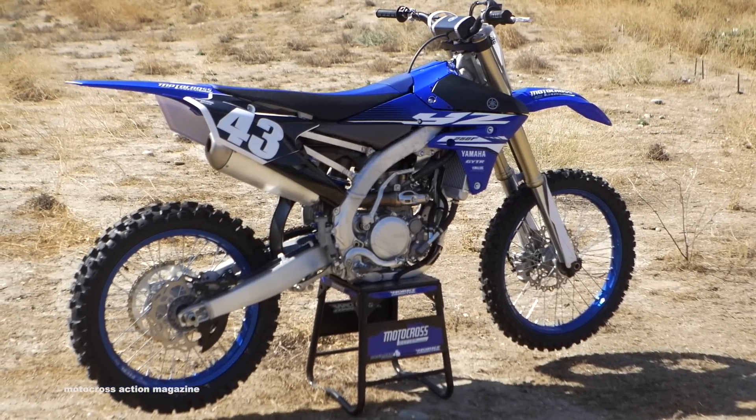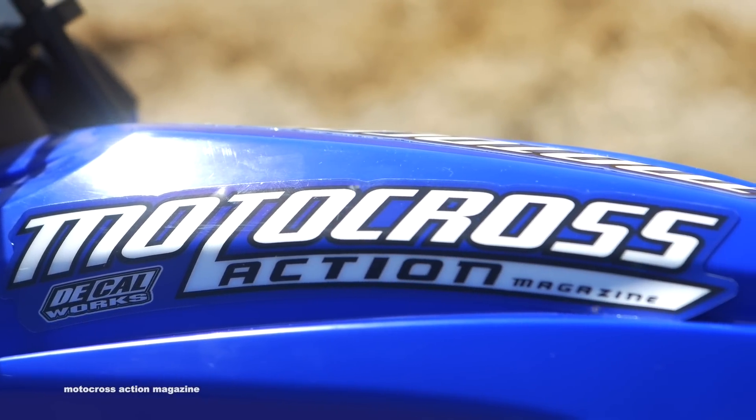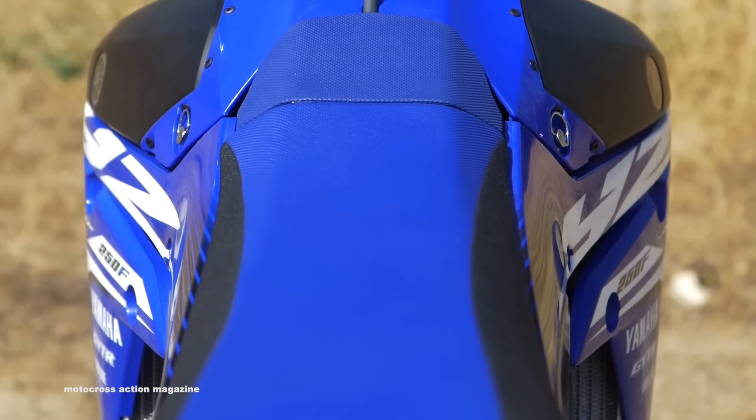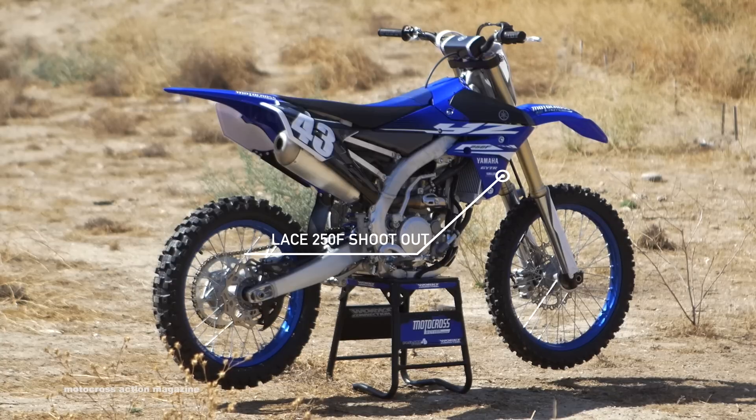In recent years, the Yamaha YZ250F has been something that we have fallen in love with. Unfortunately, through the KTM and Husqvarna's engines, the Yamaha is a full horsepower down. So that made us rank the Yamaha third in the 2017 shootout.